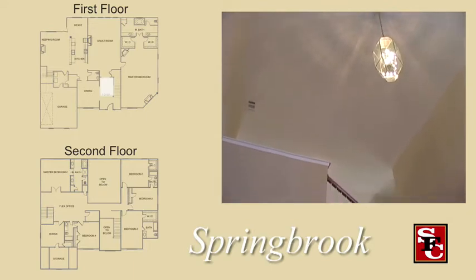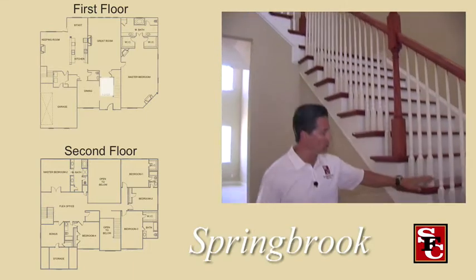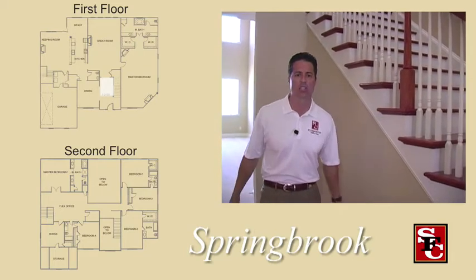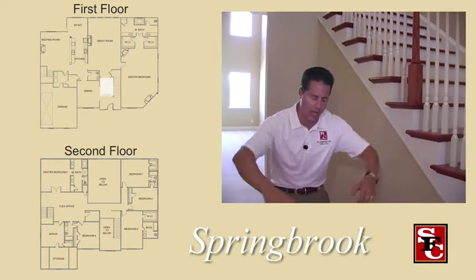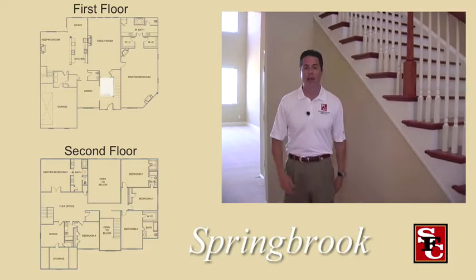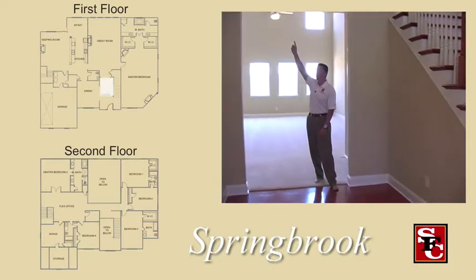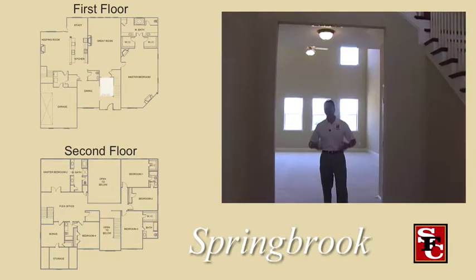This customer got hardwoods in the foyer. They've got the wood treads, the open handrail, and it is absolutely magnificent. We've just got this home clean, and when you walk in it's just breathtaking. As you come in this way, you can see the 10-foot plates here, and what that does is it really opens everything up.